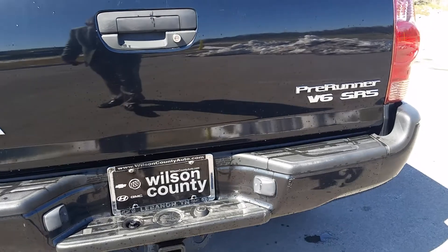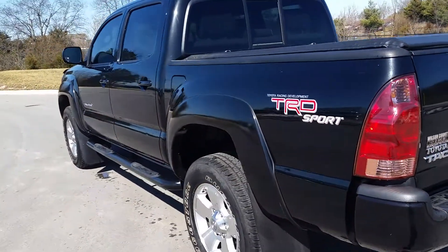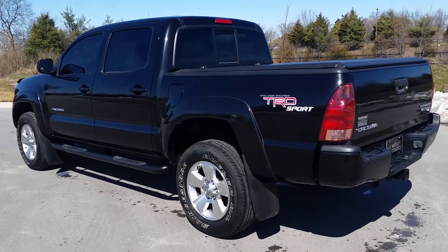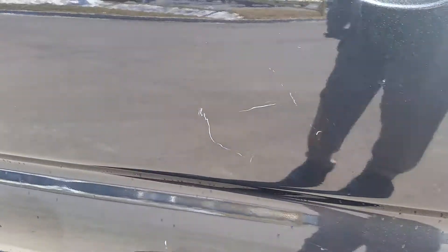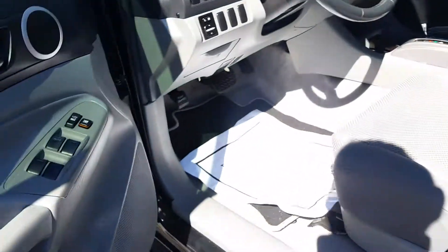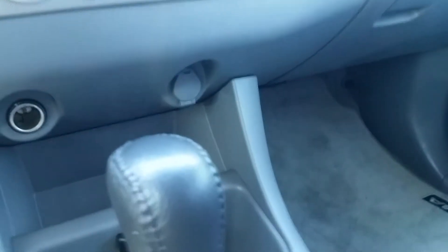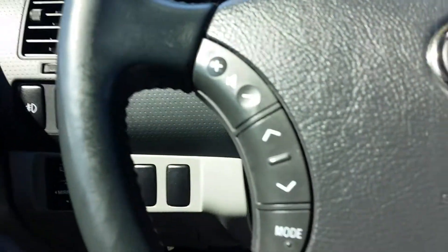This is the 2007 Pre-Runner V6, SR-5, two-wheel drive with the trailer towing package, locking tailgate, and TRD Sport package. We do welcome trade-ins. We have financing available with proof of credit. A few scratches, but it has power points, a CD player, cruise control — fully serviced and fully inspected.